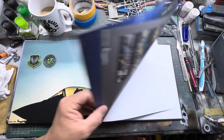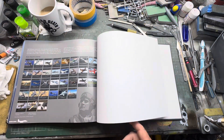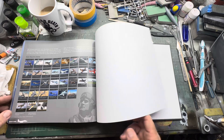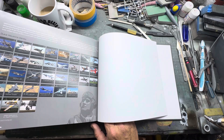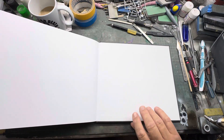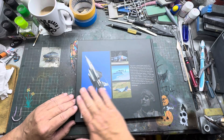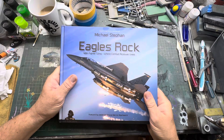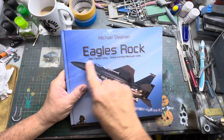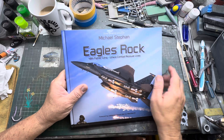At the end there's the old Valkyrie squadron, and then there's a list of all the Duke Hawkins books that are available — there's probably been one or two more added since this one came out. It's a matte cover with glossy pages. Duke Hawkins presents Michael Steffen's 'Eagles Rock — the 48th Fighter Wing, Where Combat Air Power Lives'.